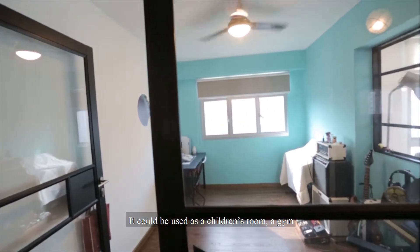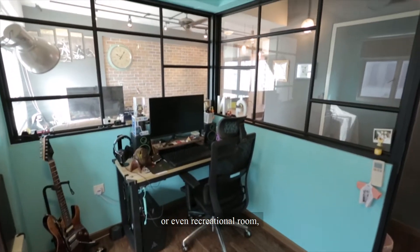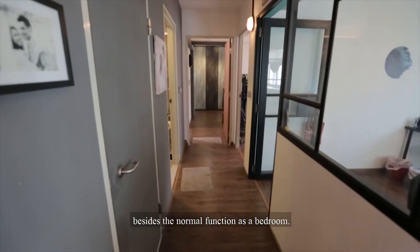It can be used as a children's room, a gym, or even a recreation room, besides the normal function as a bedroom.